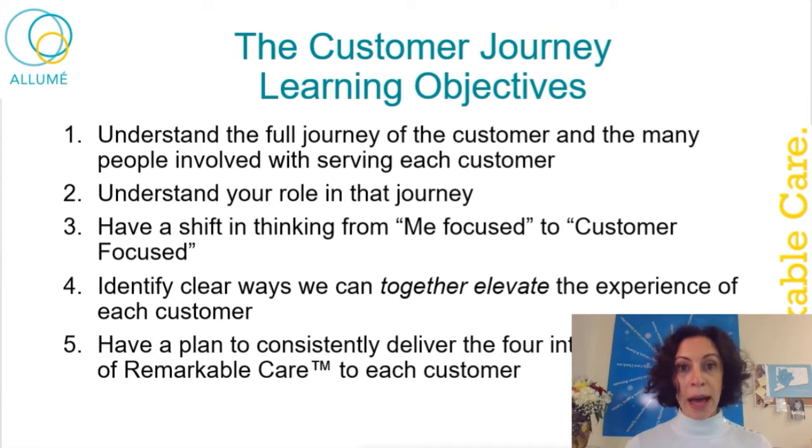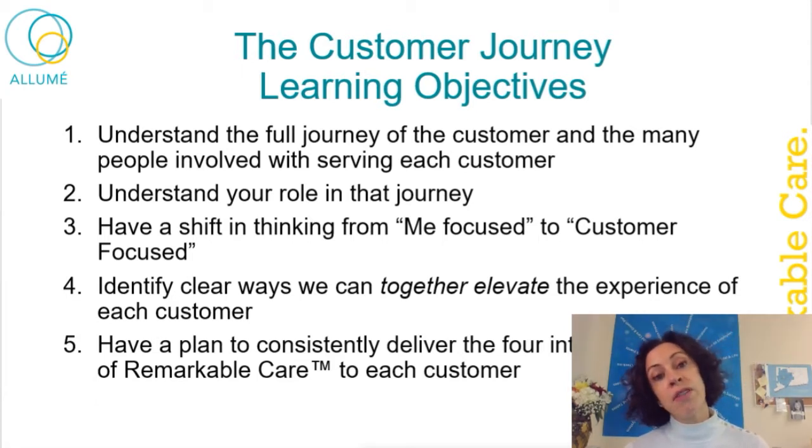Hopefully you'll start to spend more time throughout your day thinking more about the customer — getting customer-focused rather than me-focused. Part of this journey will allow us to align and together find ways we can elevate the way we provide care. Today we're going to walk through each of the steps a customer experiences on their journey. We've mapped out opportunities we can step into to provide higher levels of care — some things we're already doing, some we are not.